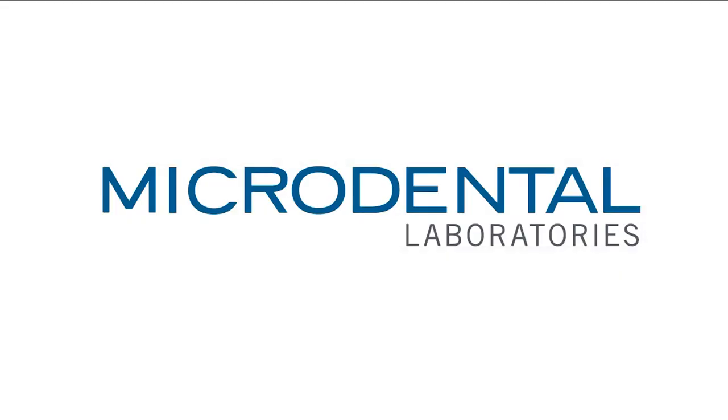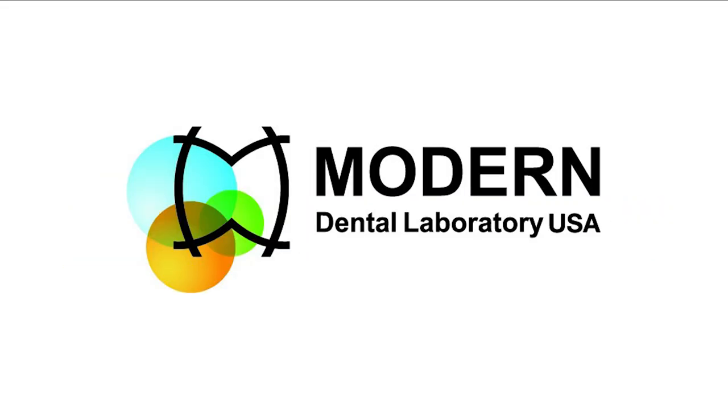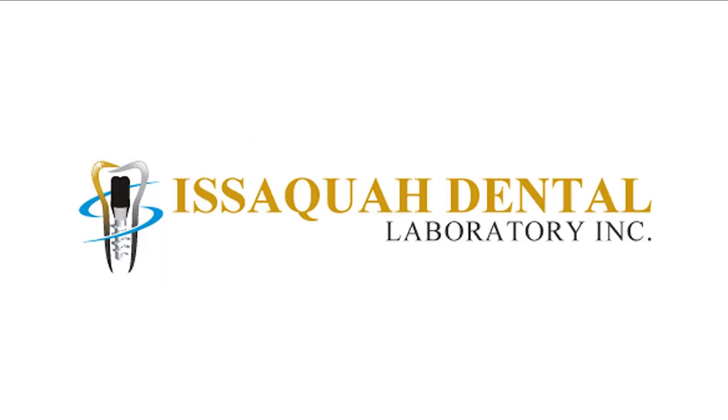Hello to all of you viewers. The last year has been really exciting here at Shade Wave. For some of you that may not know, Shade Wave is the premier dental shade matching system, preferred by a growing list of top dentists and dental laboratories across the United States, Canada, and internationally.